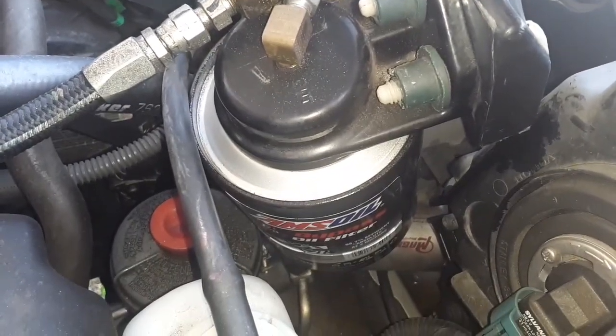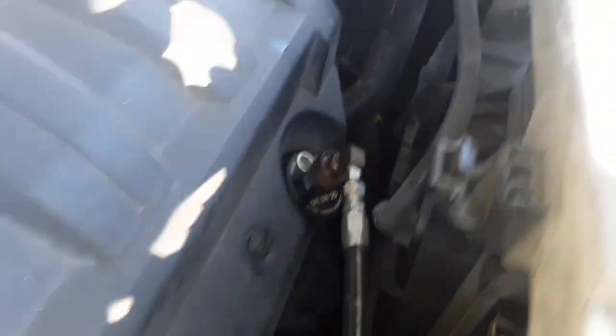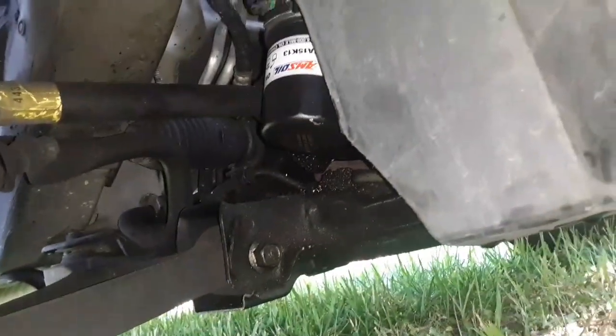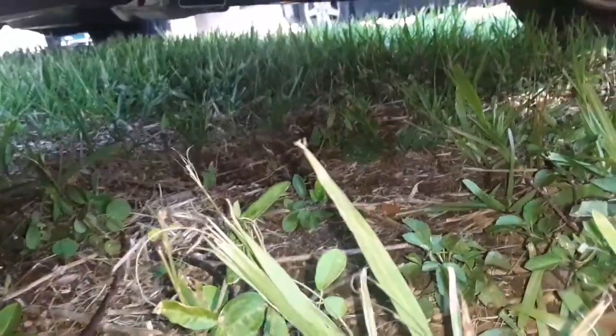Let's look for some leaks. Looking up top here's the bypass setup — everything looks good there. Looks good right there. Now how about underneath on our full-flow? I don't see any puddles on the ground.